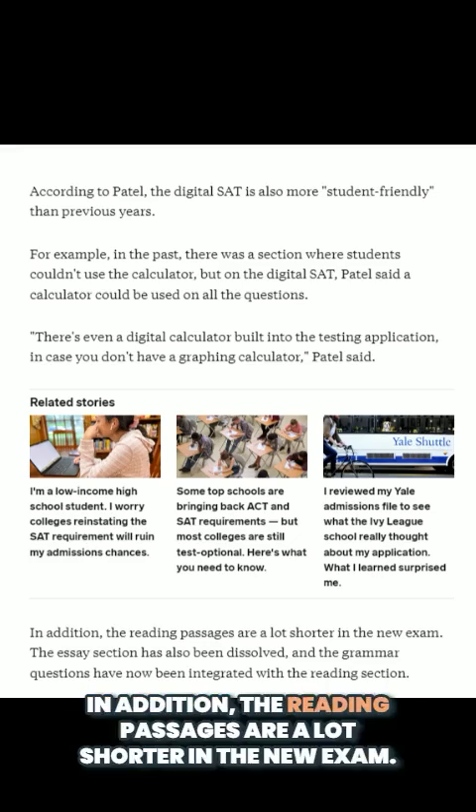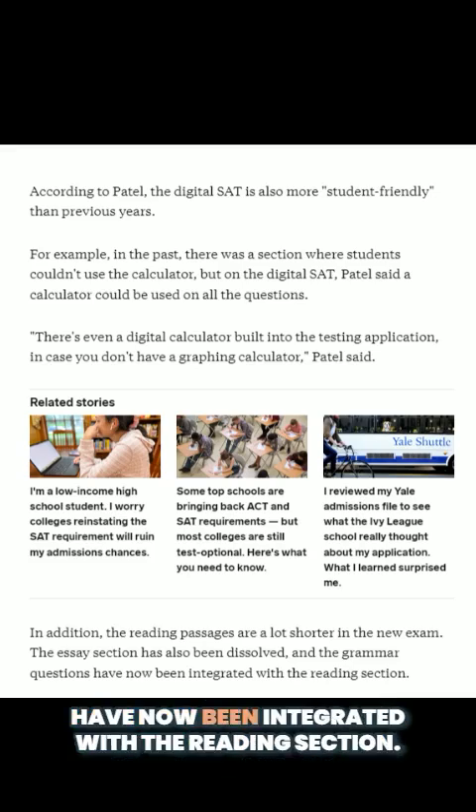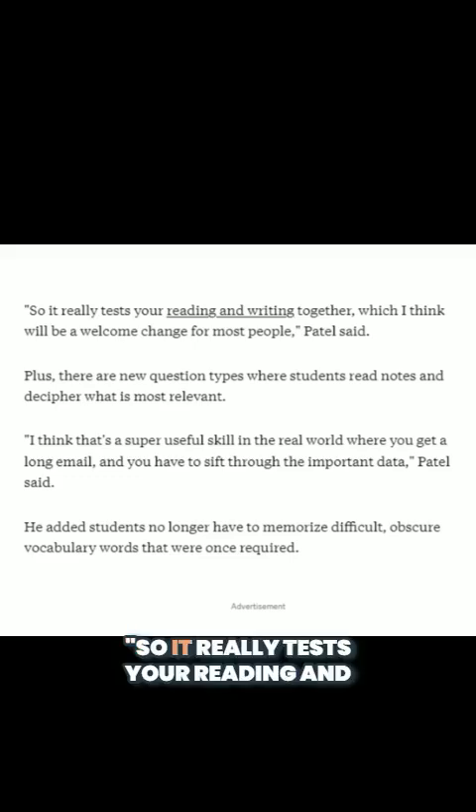In addition, the reading passages are a lot shorter in the new exam. The essay section has also been dissolved, and the grammar questions have now been integrated with the reading section. So it really tests your reading and writing together, which I think will be a welcome change for most people, Patel said.